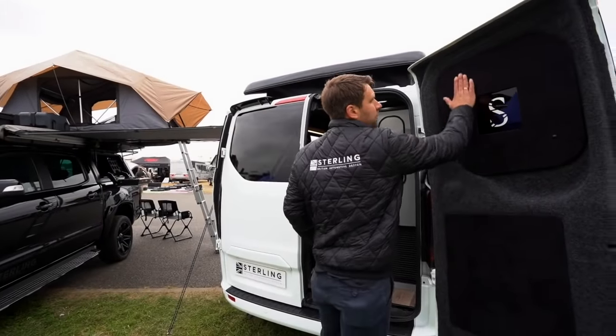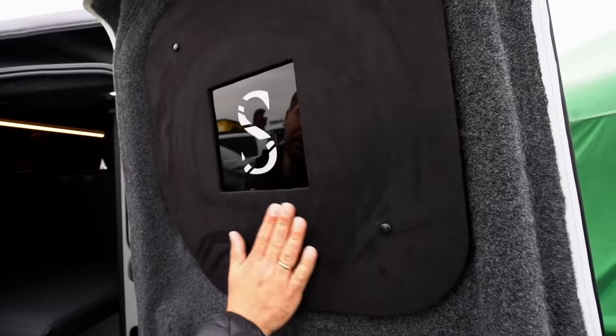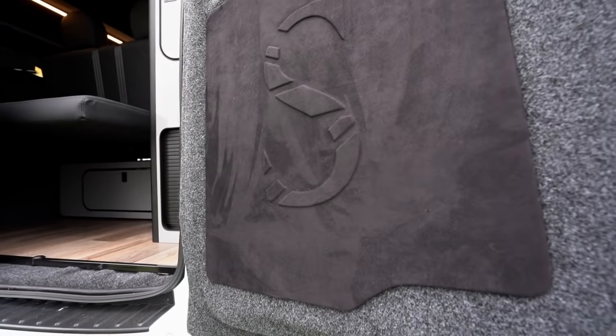We also carried the Alcantara theme through to the rear with illuminated Stirling panels, and nicely finished panels at the bottom with Stirling branding exposed.